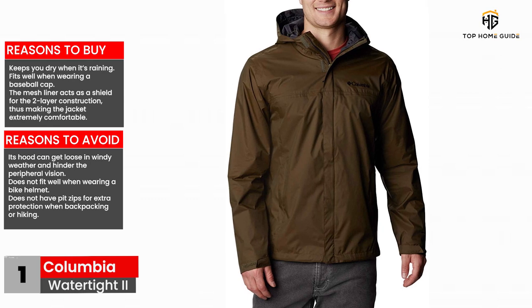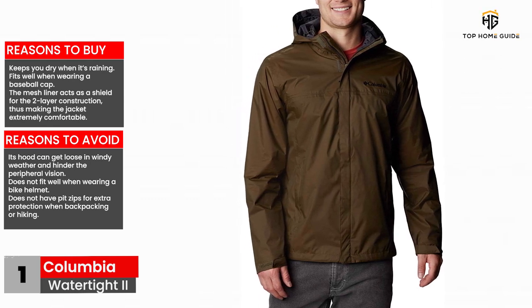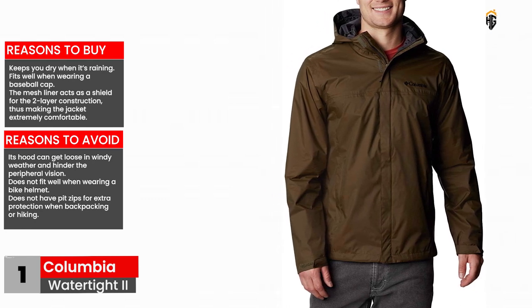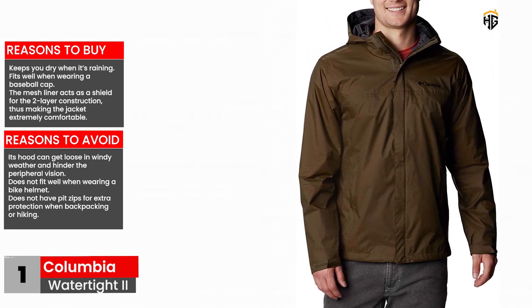Reasons to avoid: its hood can get loose in windy weather and hinder peripheral vision, does not fit well when wearing a bike helmet, and does not have pit zips for extra protection when backpacking or hiking.